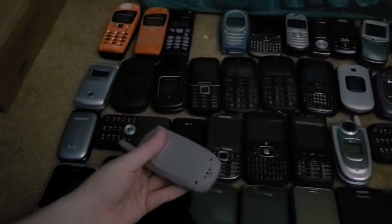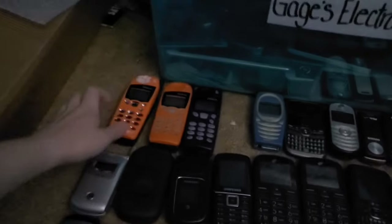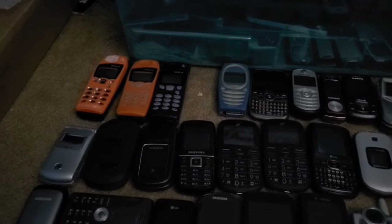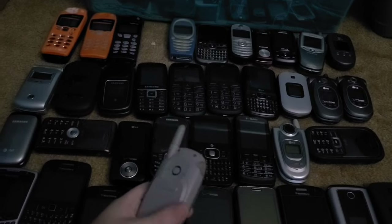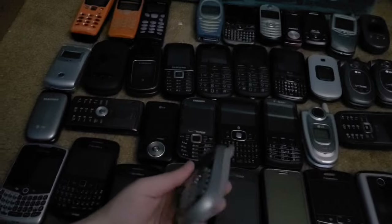Next is this Kyocera K433L — I got this from the Target bin in 2017 and it still does not work. I even got a charger for it and it does nothing, so this thing is dead.